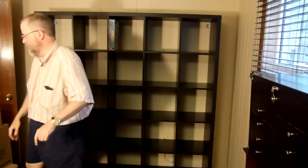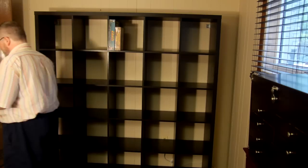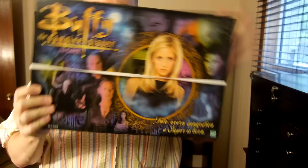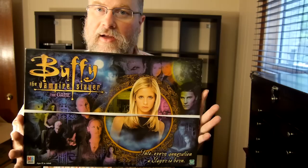Just for reference, this box fits the width of this shelf. Anything wider than this is going to stick out, but this box fits the width of the shelf just fine.